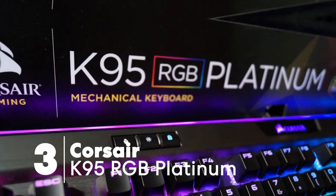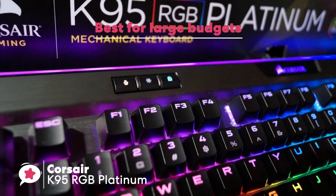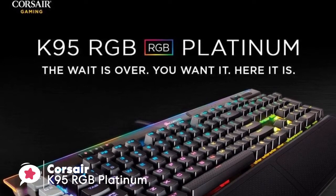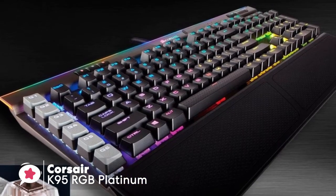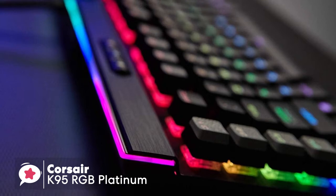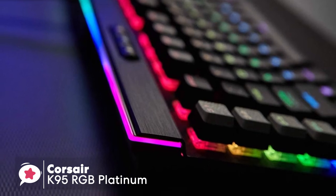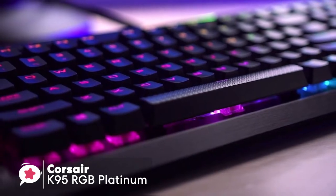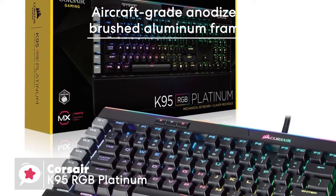At number 3 is the Corsair K95 RGB Platinum, which features Cherry MX Speed key switches backed by a lightweight aluminum frame. It comes in two colors — black and gunmetal — and offers a choice of two Cherry MX switch types: tactile brown or silver speed switches. If you intend on doing a lot of typing, go for browns; if your prime target is gaming and you want hair-trigger control, go for the silver speed. The K95 also comes with possibly one of the best wrist rests ever bundled with a keyboard, constructed with military-grade aluminum.